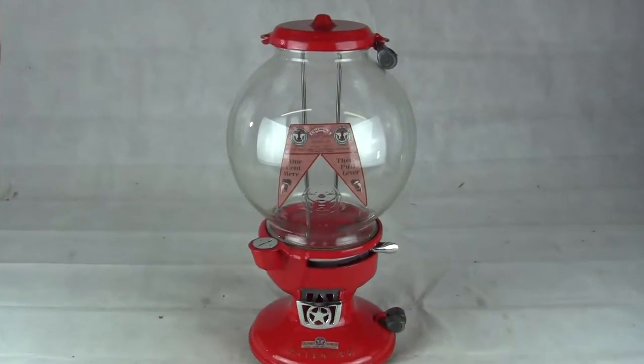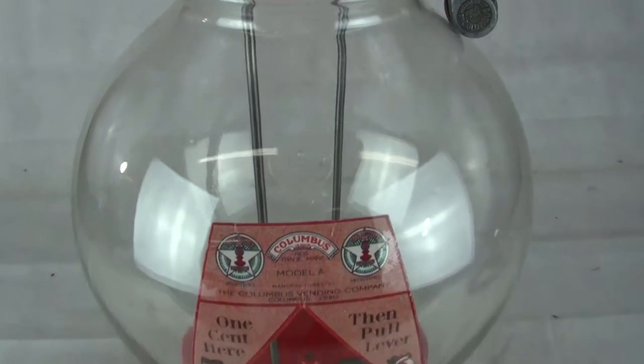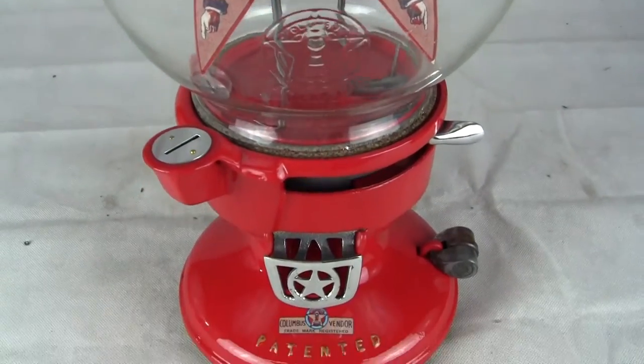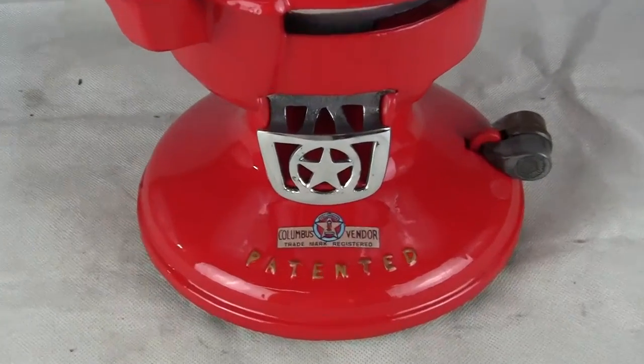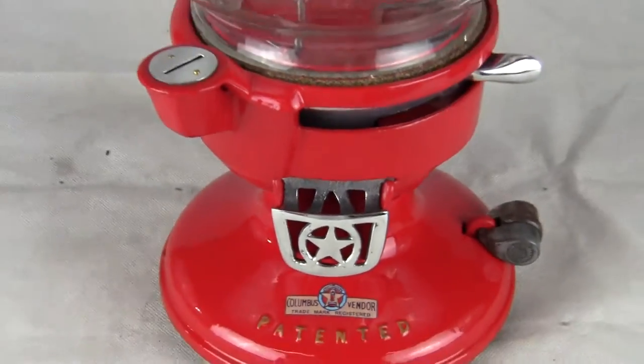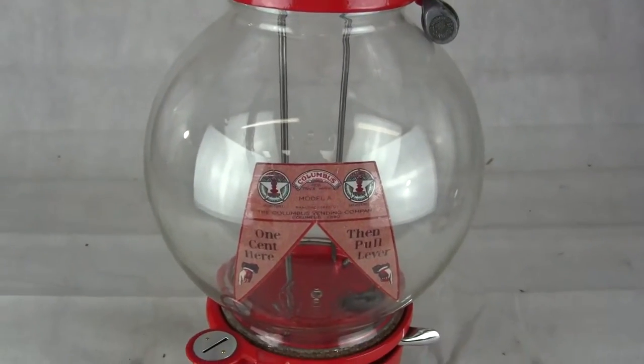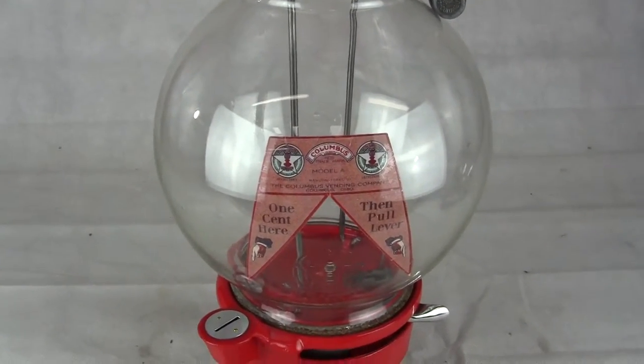Up for auction, up for sale is an original restored Columbus Model A gumball and candy vending machine. This has been painted a beautiful candy apple red, it's really nice and glossy. All parts have been restored on this machine — check the description for more information regarding the machine.